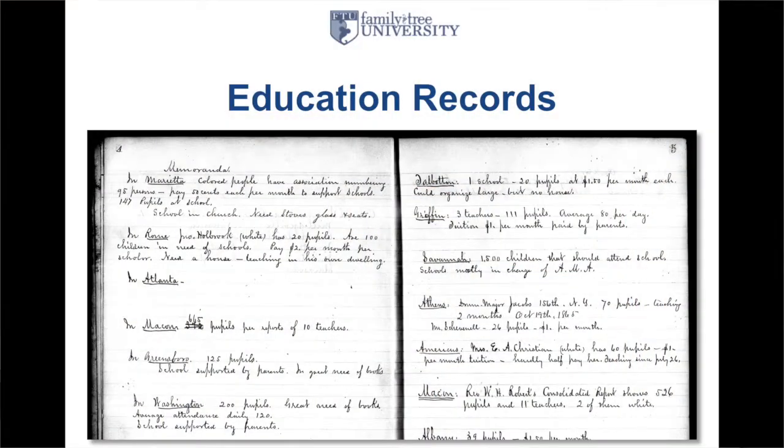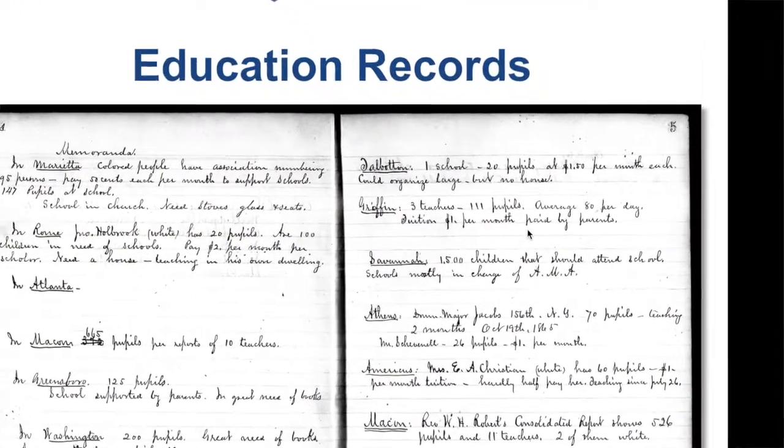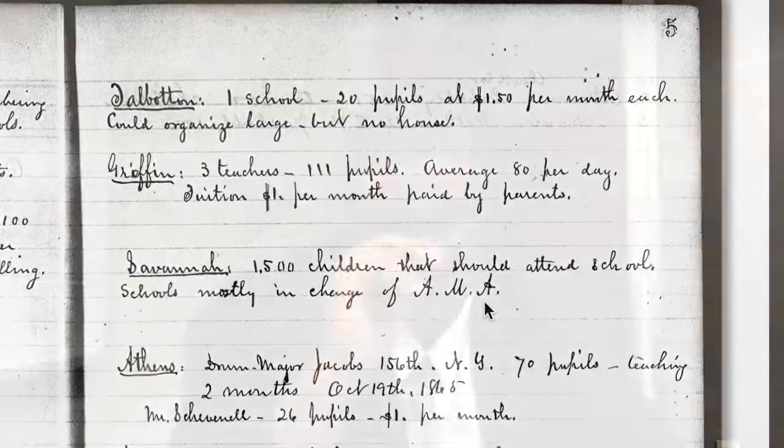You also have education records. Teachers with the American Missionary Association came down to the South to educate formerly enslaved individuals, now free, and they actually took records. For example, in Savannah there were 1,500 children that should attend school, mostly in charge of the AMA. This record doesn't necessarily list the children in school, but some do — this is just one type of educational record available.